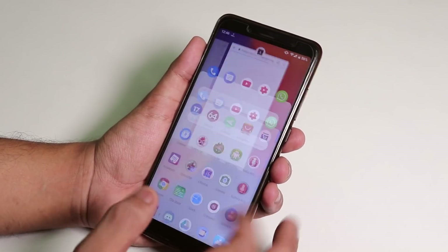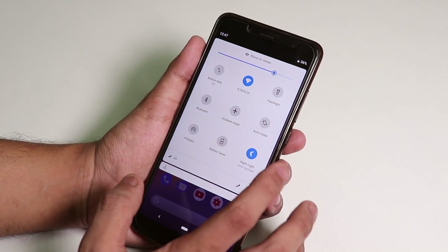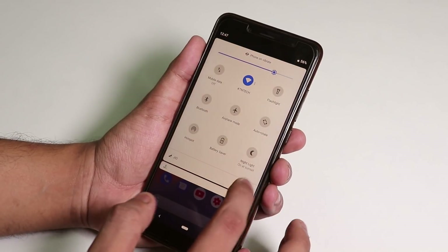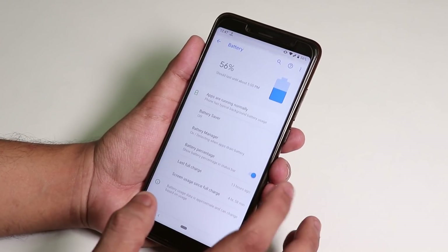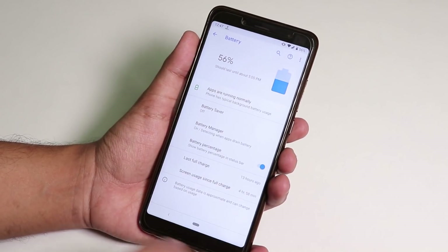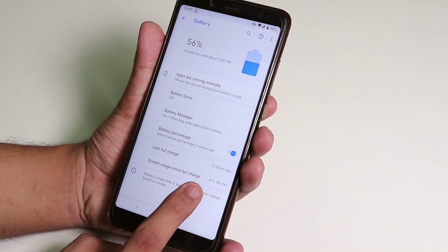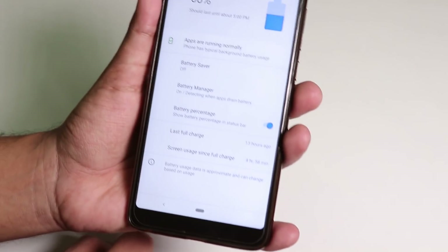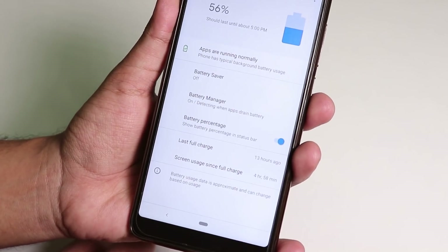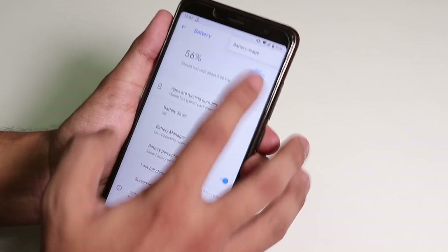You have the night mode option available, and in Settings you can enable battery percentage. I got almost five hours of screen-on time — 4 hours and 58 minutes — and I still have 56% battery left, which is amazing.